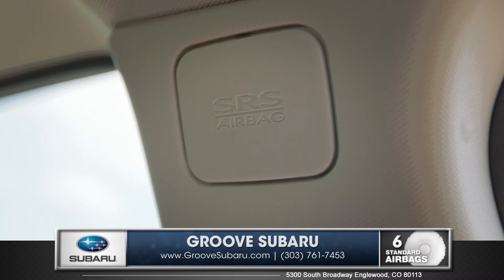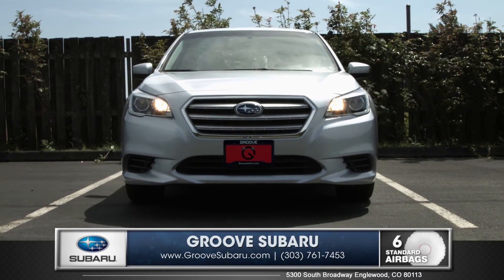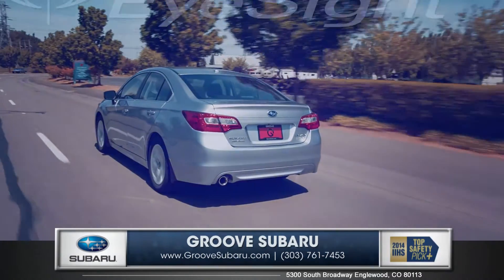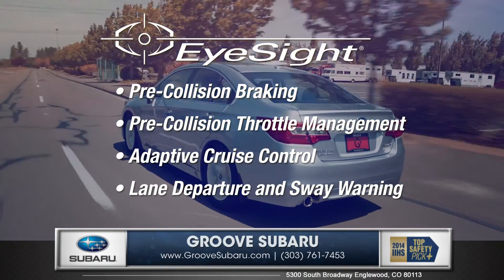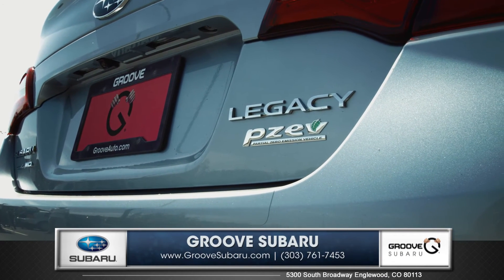Every Legacy features a total of eight advanced airbags. The standard rear-vision camera makes for easy, stress-free parking. The available EyeSight driver's assist technology monitors traffic movement, optimizes cruise control, and warns you when you're swaying outside your lane. The highly anticipated 2015 Subaru Legacy is packed with all the latest features and creature comforts that are important to you.